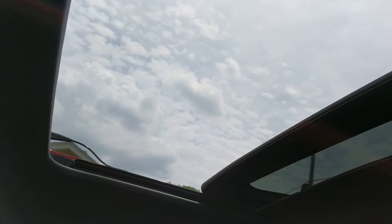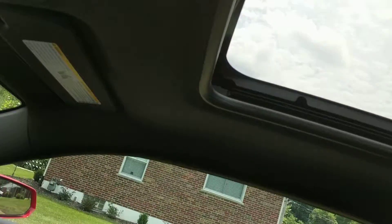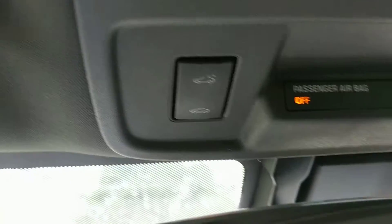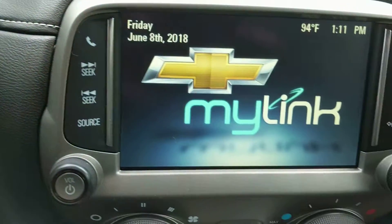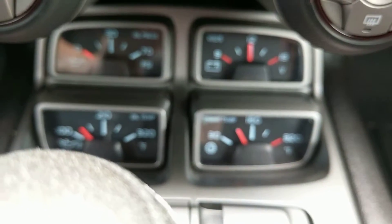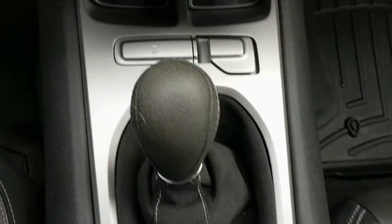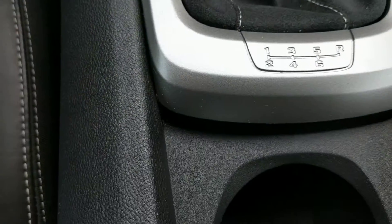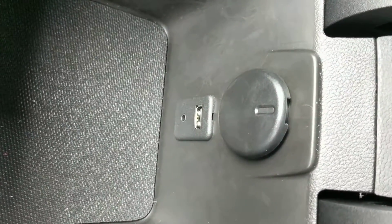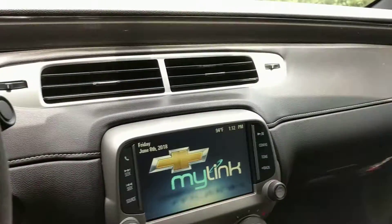We also have a nice sunroof that tilts and goes all the way back. Getting a look at the upper console: it's got the HomeLink, Chevrolet MyLink, climate controls, and an assortment of gauges to make sure this car is running perfectly well. This car is a manual — a six-speed manual — with a traction control defeat switch. Down here we have an auxiliary port, a USB port, and a convenience outlet.